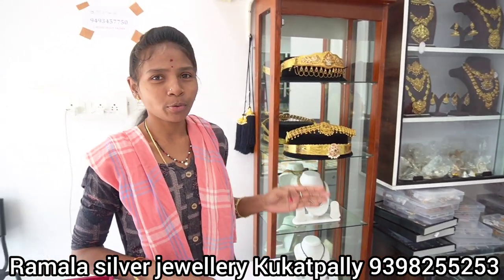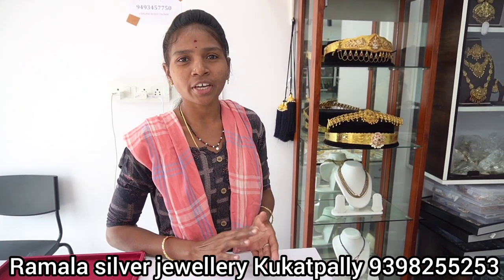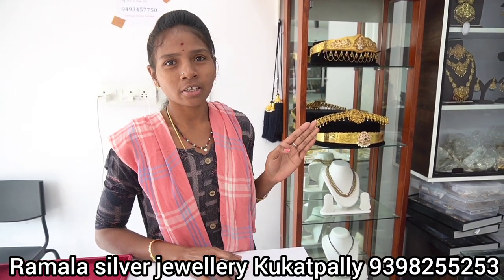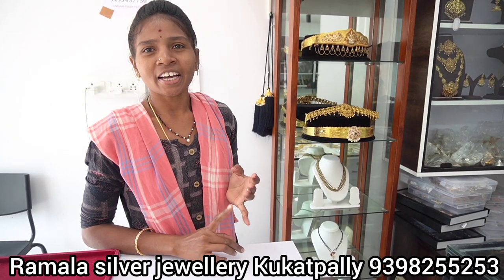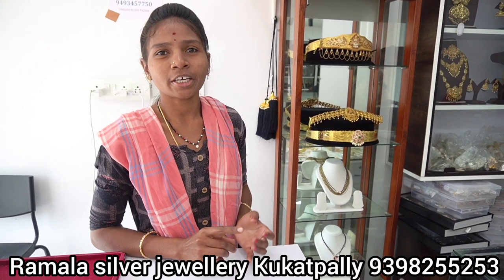Today we have pure 92.5 silver with gold coating. You can use this — the parlance from the gold finish is very similar. If you want the silver rate, you can use it.